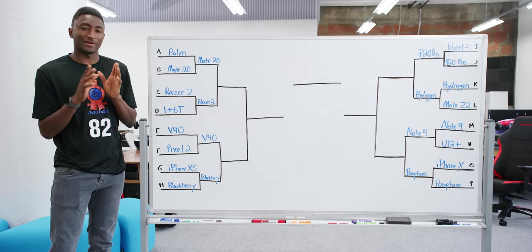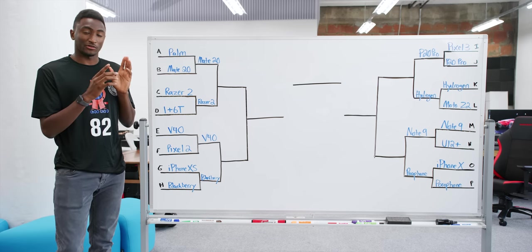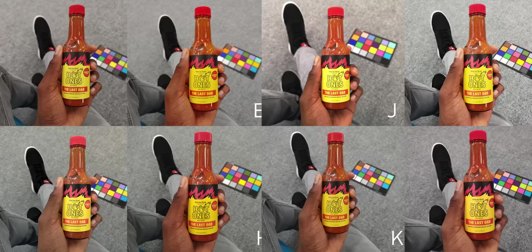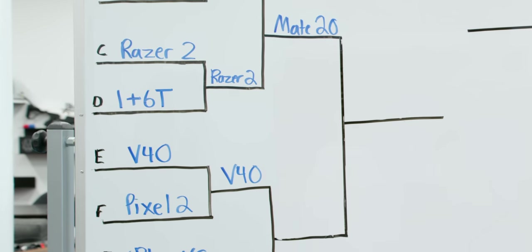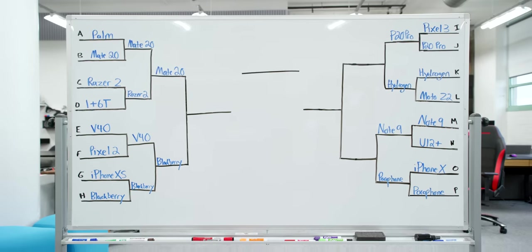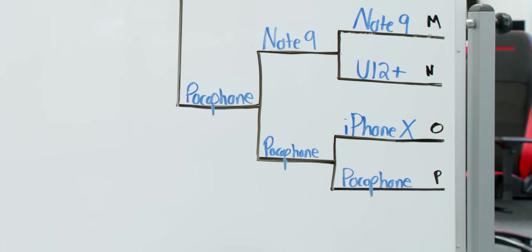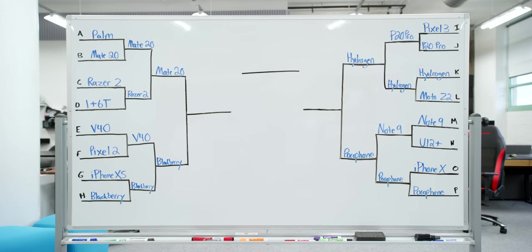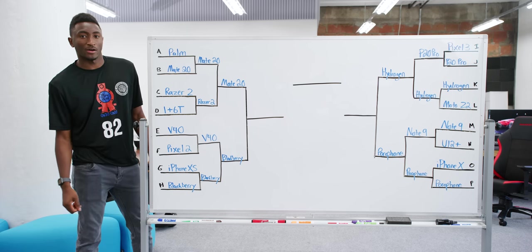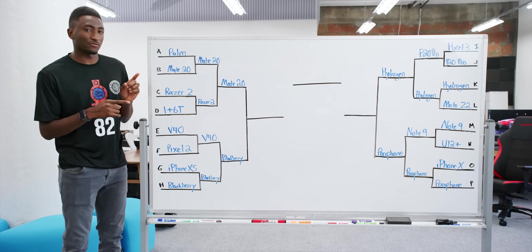Some weird stuff happening, but it's actually starting to make sense — there are reasons for what we're seeing. Round two was the hot sauce photo: in my hand, warm colors, cool background, not portrait mode, pretty simple. Mate 20 Pro beat Razer Phone 2, BlackBerry Key 2 beat LG V40, Red Hydrogen overcame P20 Pro, and the Pocophone barely beat Galaxy Note 9 — it actually got fewer votes on Twitter but enough more on Instagram to win. Still things that make sense and some that don't.